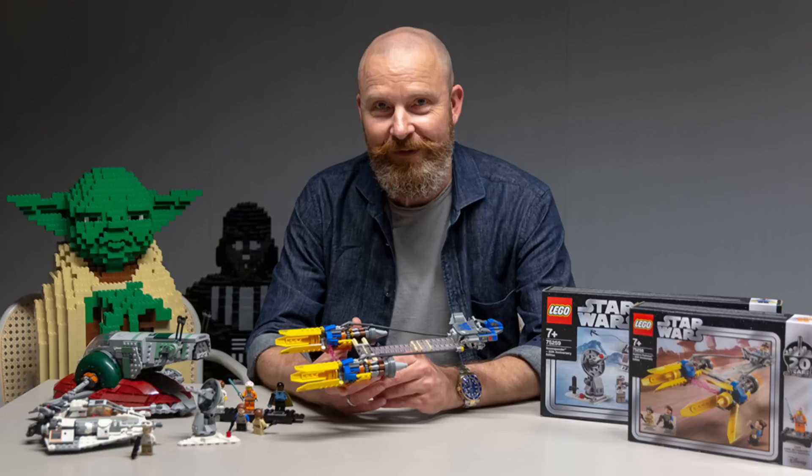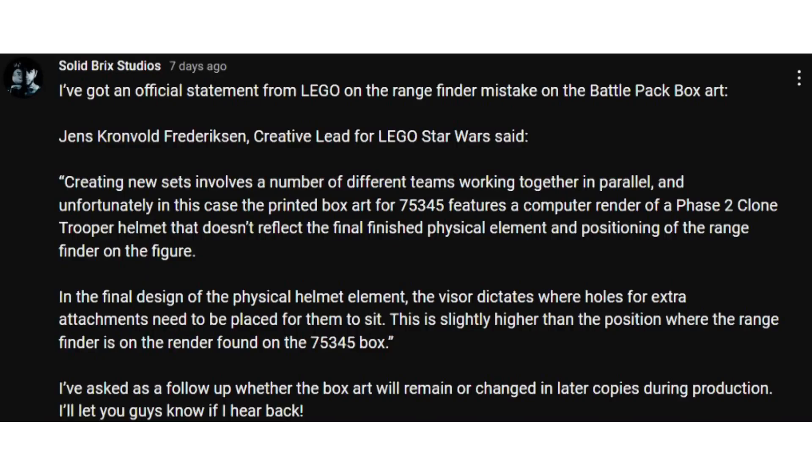Sawbrook Studios asked for a comment from the Lego Group about this situation. Here is what the head leader of Lego Star Wars, Jens Kronwald Fredrickson, had to say: 'Creating a new Lego set involves a number of different teams working together in parallel, and unfortunately in this case the printed box for set 75345 features a computer render of the Phase 2 Commander clone trooper helmet that doesn't reflect the final finished physical element — specifically the position of the rangefinder on the figure. In the final design of the physical helmet element, the advisor dictates where holes for extra attachments need to be placed, which sit slightly higher than the box position.' They were asked as a follow-up whether the box art will remain changed or be corrected in later production copies.